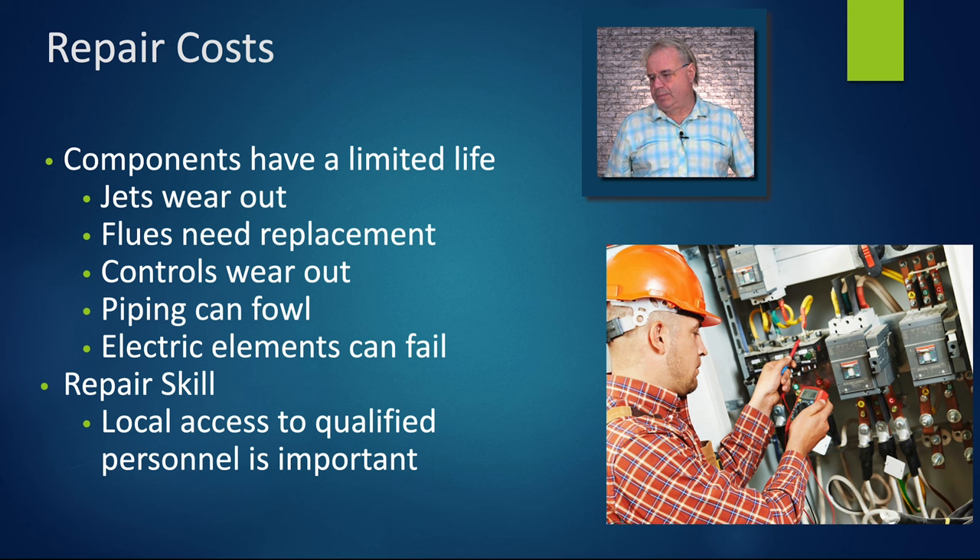Repair costs — components have a limited life. Jets wear out. I can clean my jets for about 10 years and then I have to swap 88 jets at about seven dollars each — that adds up. Flues need replacement; they rust out from the inside. Anytime you're burning fossil fuels you're generating a lot of water — the rule of thumb for gas engines is you produce about seven gallons of water for every gallon of gasoline, and you see similar numbers with propane and natural gas. Controls wear out, especially relays.